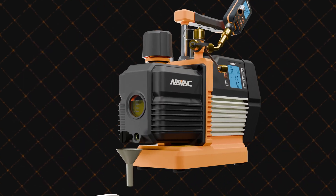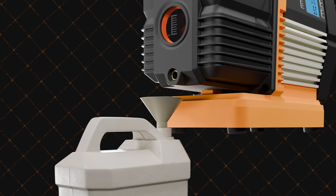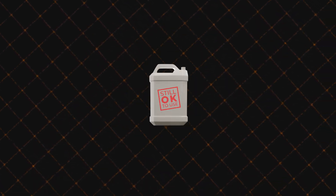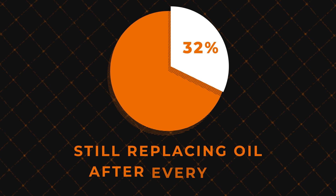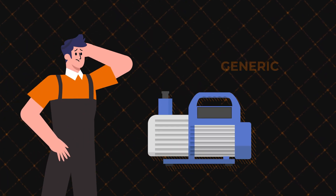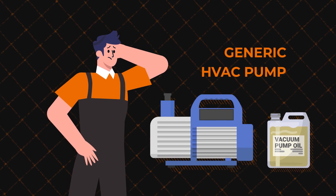Traditionally, many technicians change the oil in their vacuum pumps after every use, but this practice isn't based on actual oil condition. In a recent survey, over 30 percent of technicians reported following this outdated habit. It leads to unnecessary waste of both oil and time.